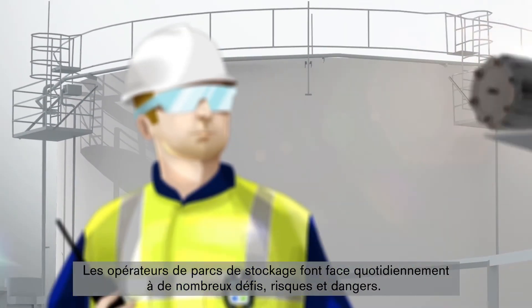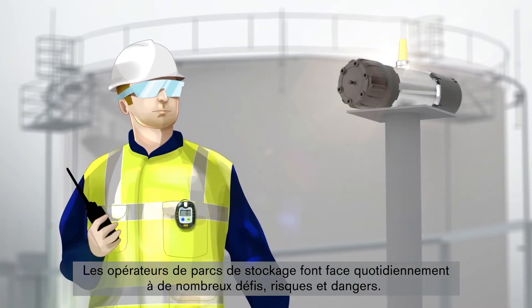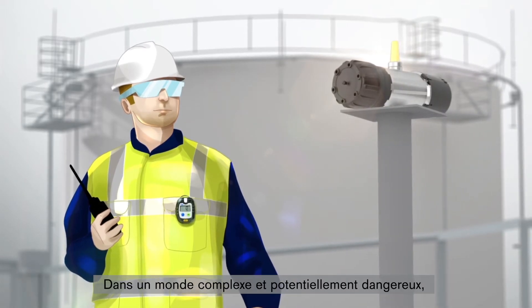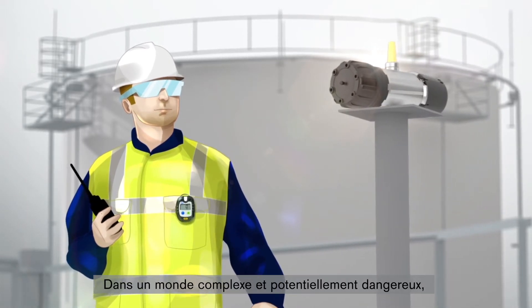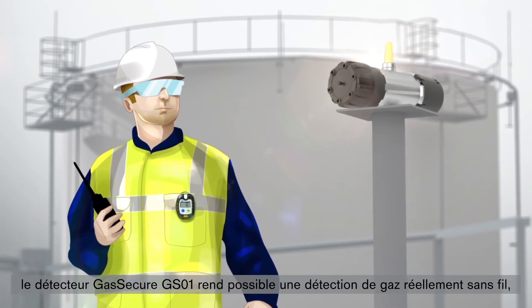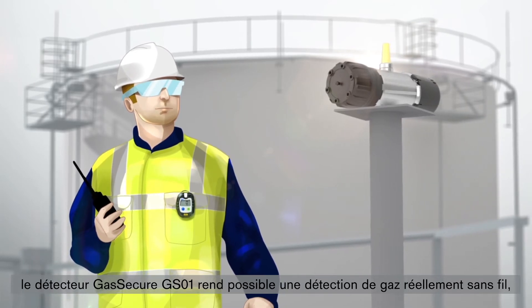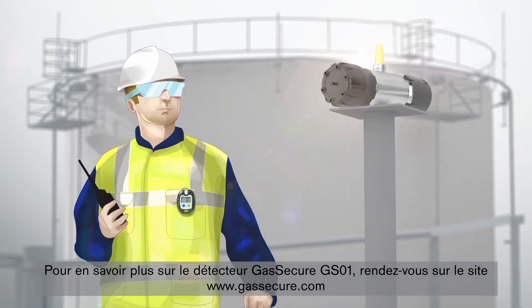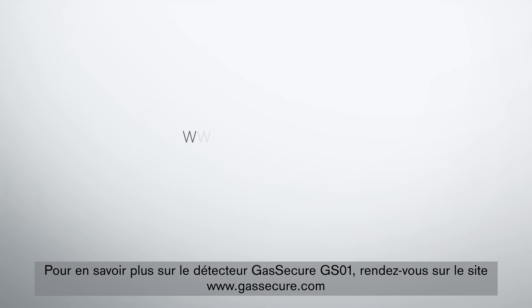Tank farms present operators around the world with many challenges, risks, and hazards on a daily basis. And in this complex and potentially dangerous world, the Gas Secure GS01 enables truly wireless gas detection to help meet those challenges. To learn more about the GS01, visit us at www.gassecure.com or www.draeger.com/gassecure-gs01.